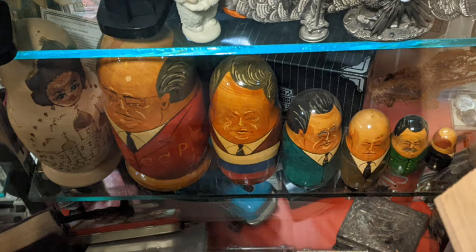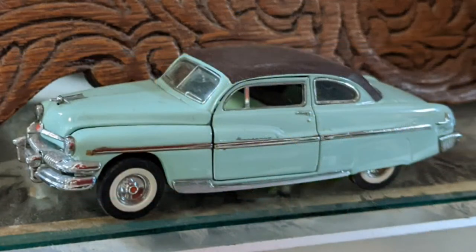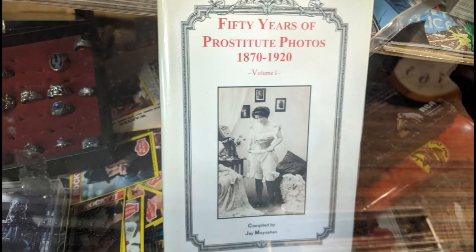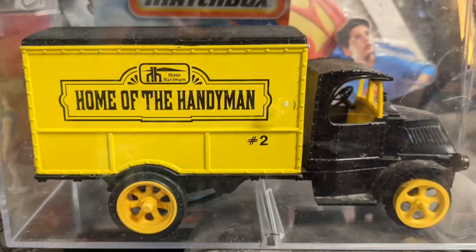Various matryoshkas, some a little more modern — those are political figures of a certain era. This is an interesting collector car — these are the ones where the hoods and doors and all that open up. And there's a curious book: '50 Years of Prostitution' with photos. Home of the Handyman, which is a very large hardware chain.